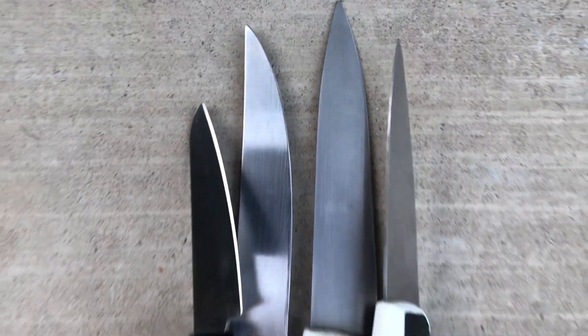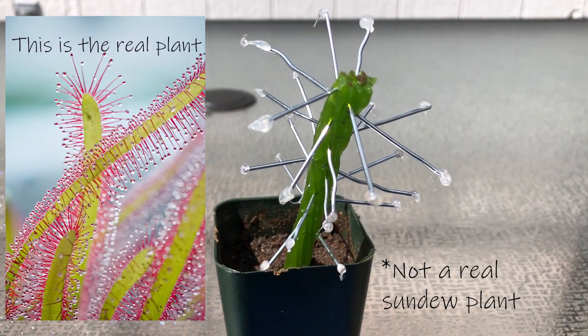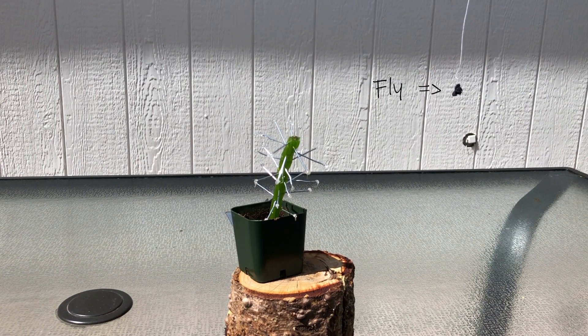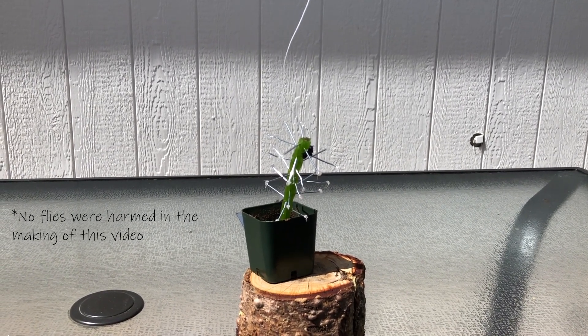Rippling muscles, deadly serrated claws, razor sharp teeth — none of these can even compare to the most deadly, the most ferocious, the best predator of them all: a sundew! That's right, this innocent-looking plant of the genus Drosera is an incredibly effective hunter, wrapping its tentacles around prey in a fraction of a second, followed by slow digestion and death of its prey.